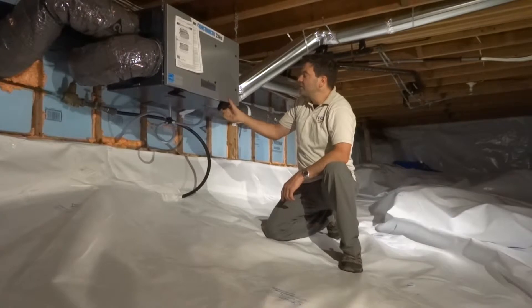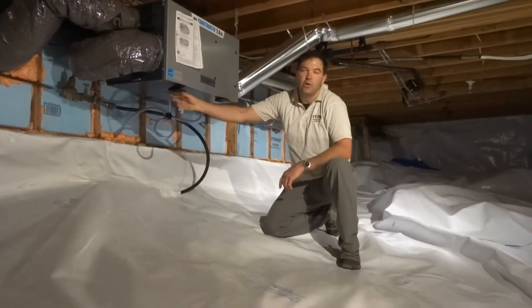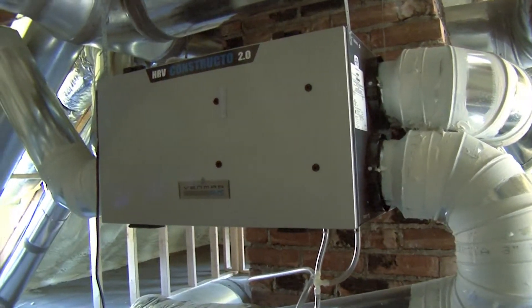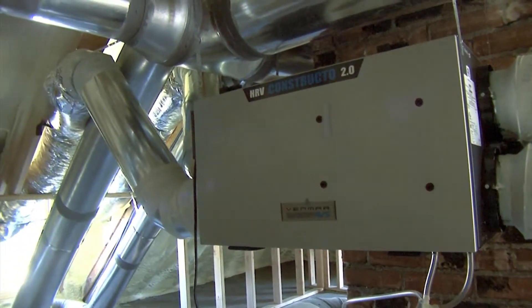It's a balanced fresh air exchange system. It improves indoor air quality, it makes your house smell better and feel better. And it's a fabulous way of improving the energy efficiency of your home.